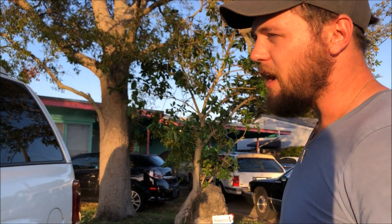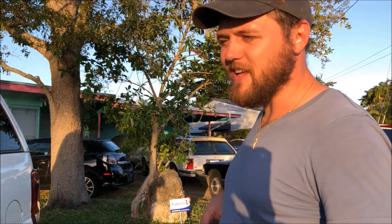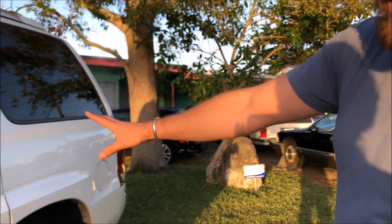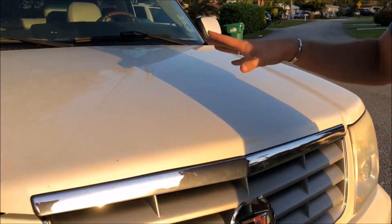This is a two-owner vehicle, me being the third. The second owner I bought it from owned it pretty much since it was new. He bought it with maybe 15,000 miles on it when it was a year and a half old, and it's been very well maintained, if you couldn't tell by the condition of it.